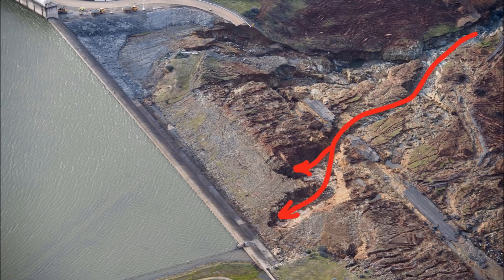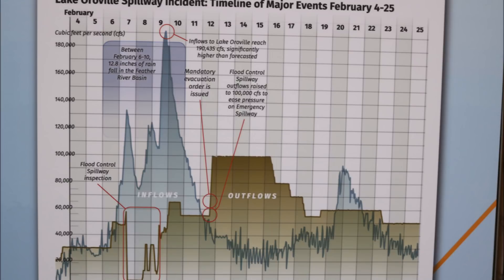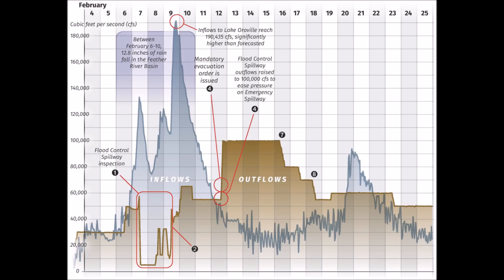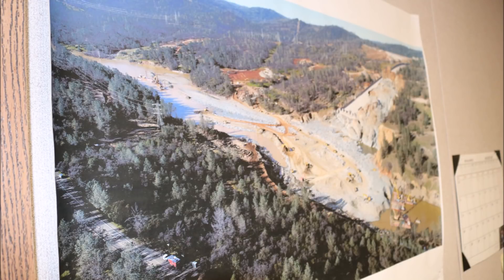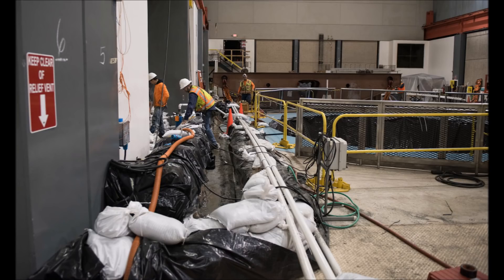Why did they have to use the emergency spillway in the first place? When the main spillway busted, they initially had to shut it off to assess the damage. Meanwhile, unprecedented amounts of warm rainfall continued to pound the north state. After a series of tentative tests, operators agreed on a flow of about 50,000 CFS for the damaged main spillway, but it eventually wasn't enough and the emergency spillway was overtopped. The main spillway was then opened up to 100,000 CFS until the emergency was over, causing massive erosion into the Thermalito diversion pool and threatening to flood the Hyatt power plant.